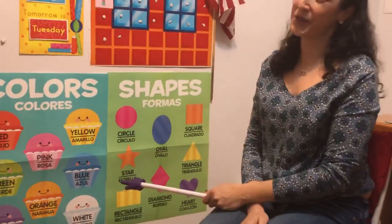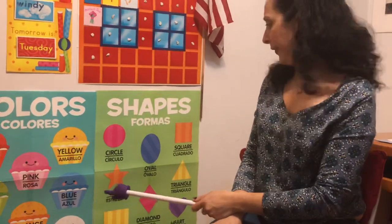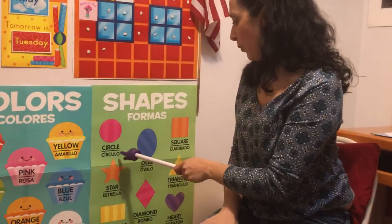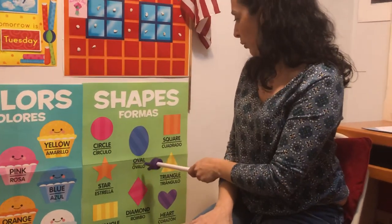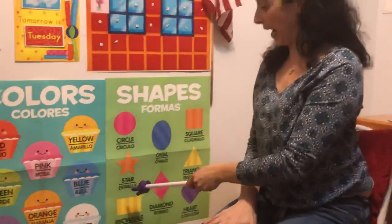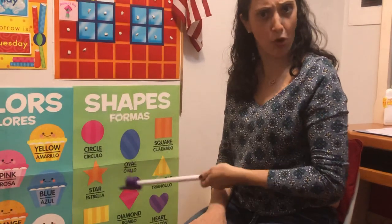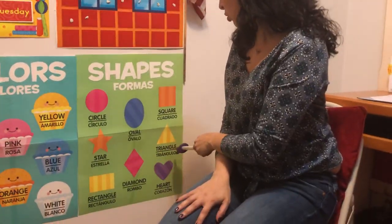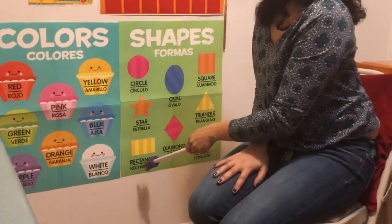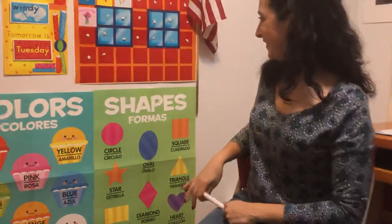How about some shapes? These are tricky for me too, so excuse me if I'm not saying them 100% correctly for all my Spanish-speaking friends out there. This is a circle — círculo. An oval — óvalo. A square is cuadrado. A star is estrella. Let's go to diamond — a diamond is rombo, kind of like rhombus when we learn that word. Triangle — triángulo. Rectangle — rectángulo. Hey, that sounds a lot alike. And heart — heart is corazón. I like those. That's fun. It's fun to learn new things.